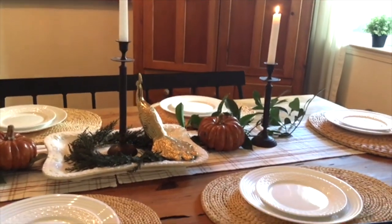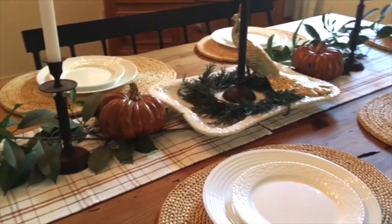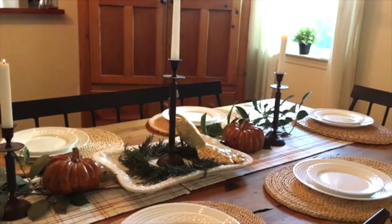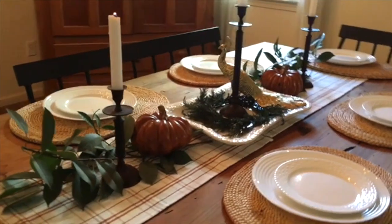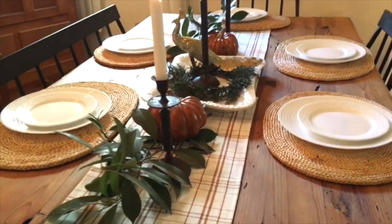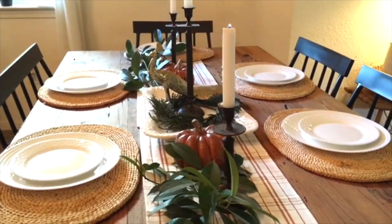I also bought these runners from the dollar spot at Target. I bought two of them because they were too small. I only paid $5 each, which was a good deal as well. They're like a cream with orange color, so it goes really nicely with the theme of Thanksgiving.